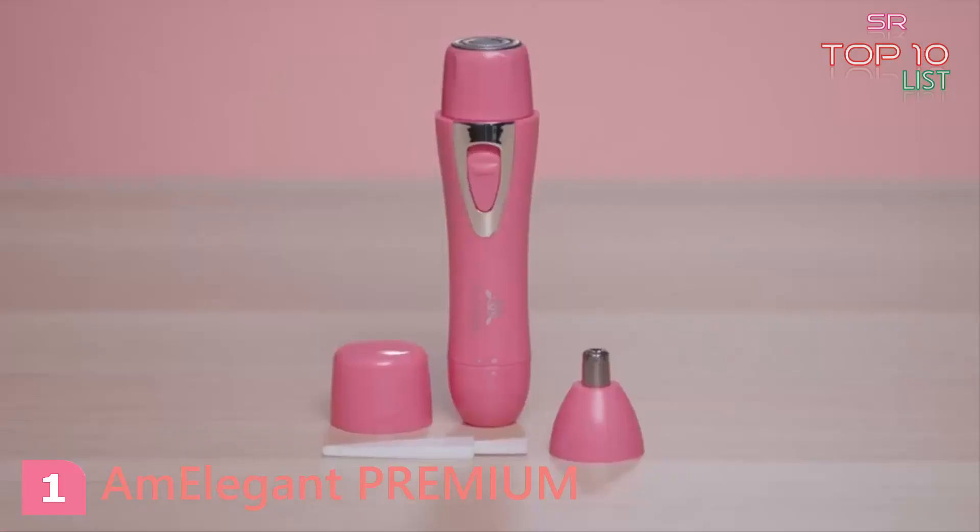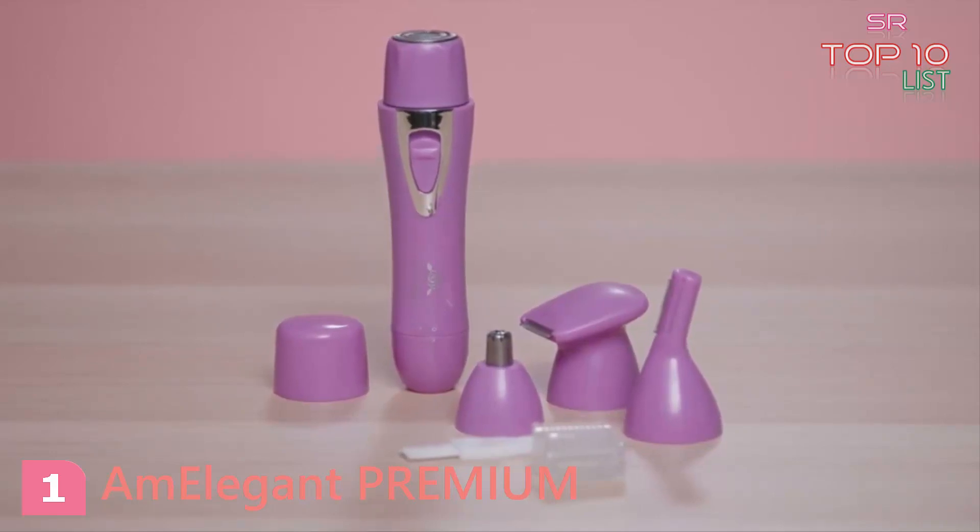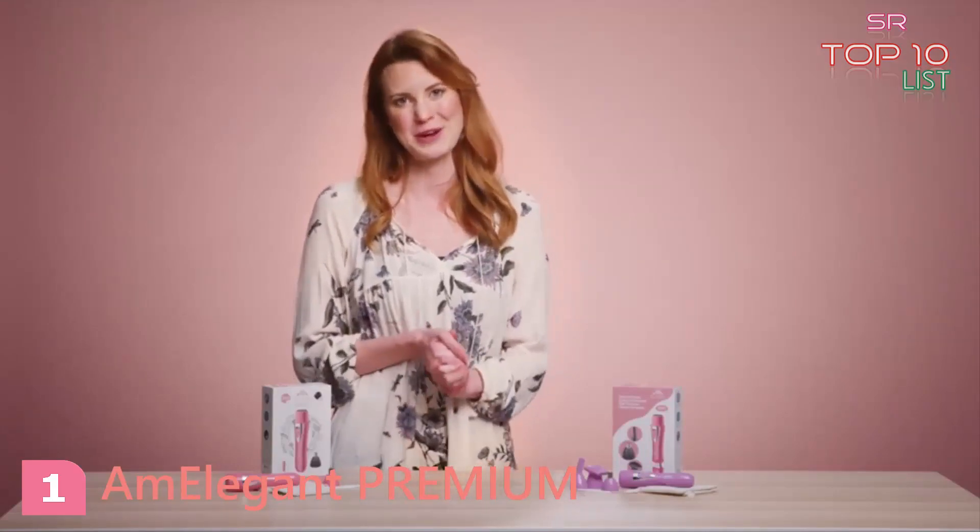Get it in one of two styles: the two-in-one, which includes a facial hair remover and nose trimmer, or the three-in-one, which comes with a facial hair remover, body hair remover, eyebrow trimmer, and nose trimmer. Become your own salon groomer with the AM Elegant facial hair removal and hair trimmer.